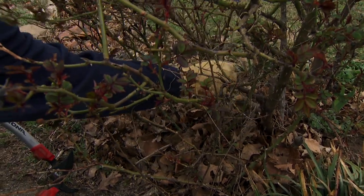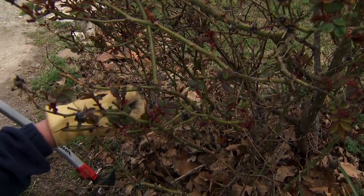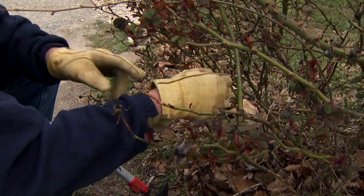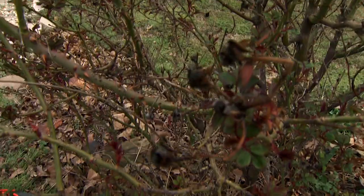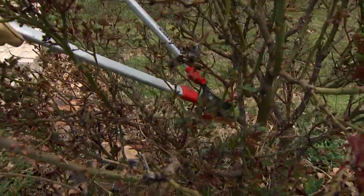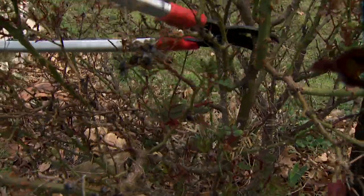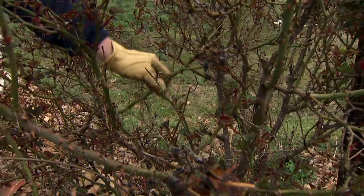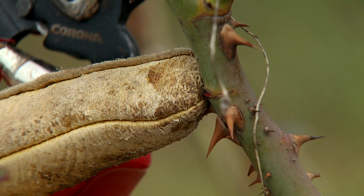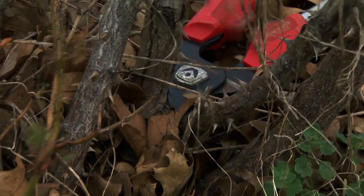Of course, as everybody knows, roses are quite thorny, so it's a good idea to wear some good sturdy leather gloves — and if you can find some that go up your arm, that's even better to avoid all the scratches. We're going to start opening this up by removing some of the inside branches. When we make our final cuts, we're going to prune back to an outside-pointing bud so that the new shoot will start growing out away from the center of the shrub rather than inside. That again helps open up the center of the shrub.